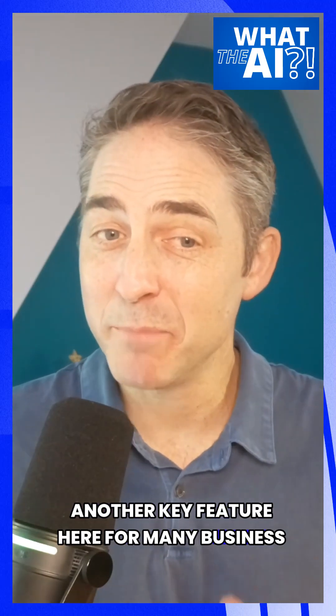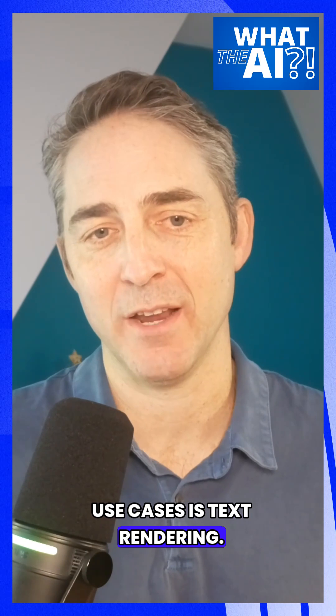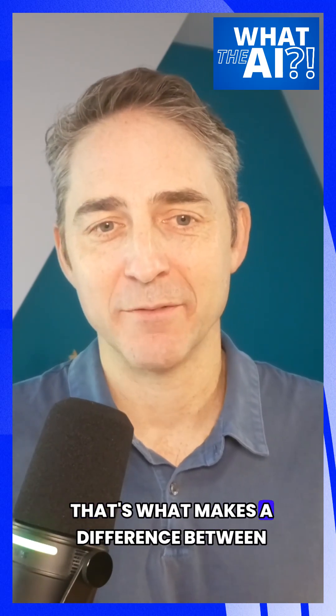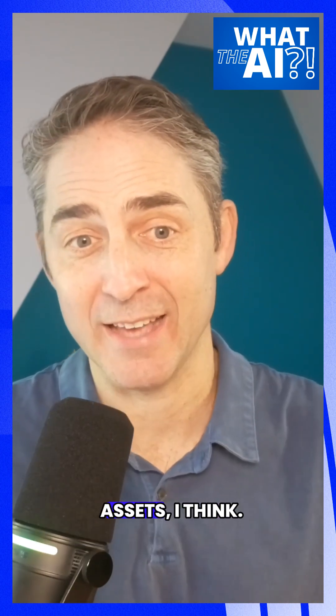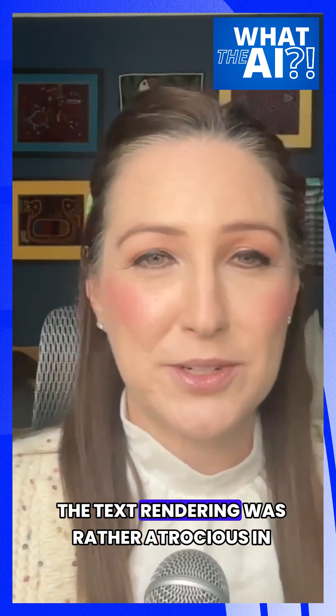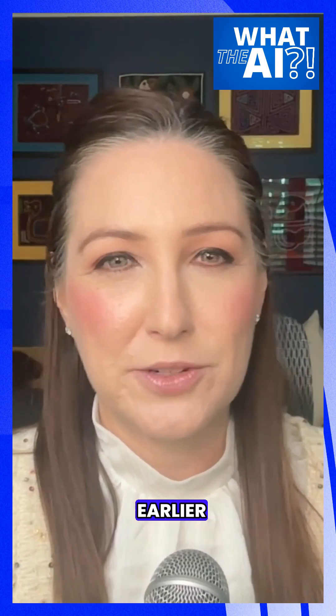Another key feature for many business use cases is text rendering. They're claiming a step forward in handling denser, smaller text. That's what makes the difference between a cool demo and something usable for draft marketing assets. An absolutely needed upgrade — the text rendering was rather atrocious in earlier iterations.